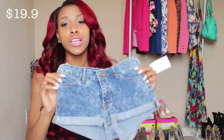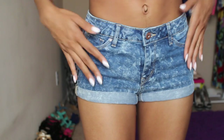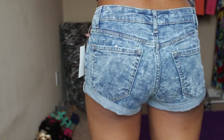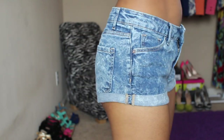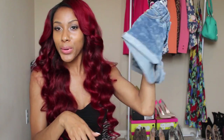The next thing I got from H&M are these booty shorts. When I saw them they looked kind of tiny, but I tried them on and they fit amazingly. They're like the perfect pair of beach or pool shorts.